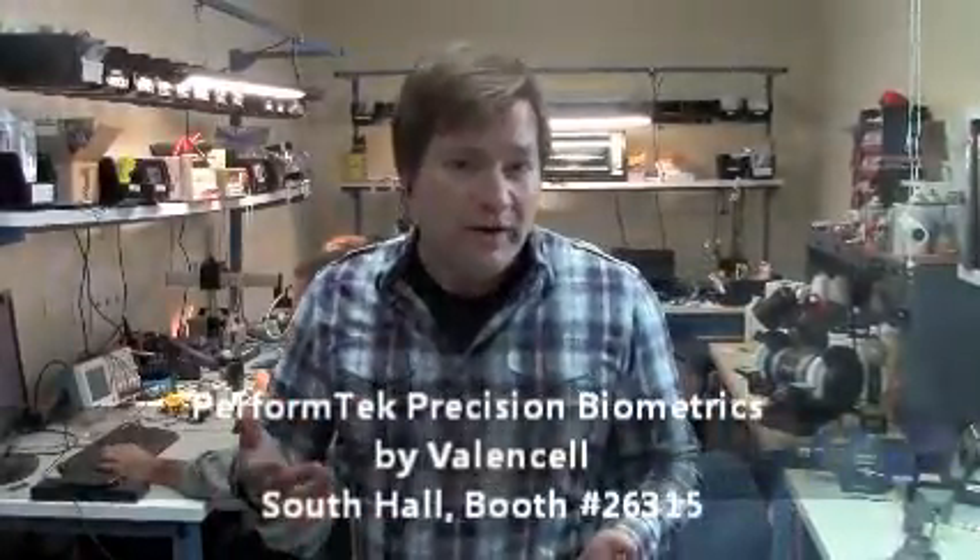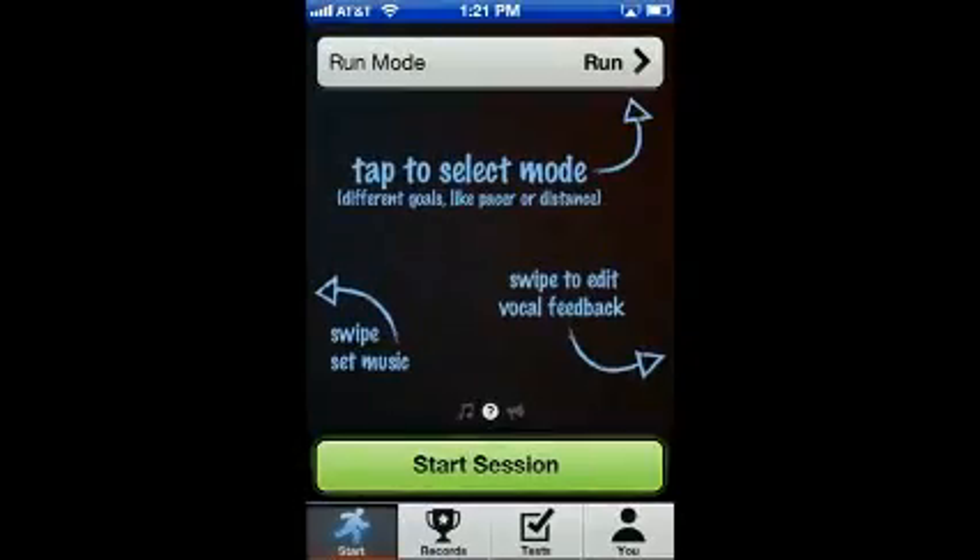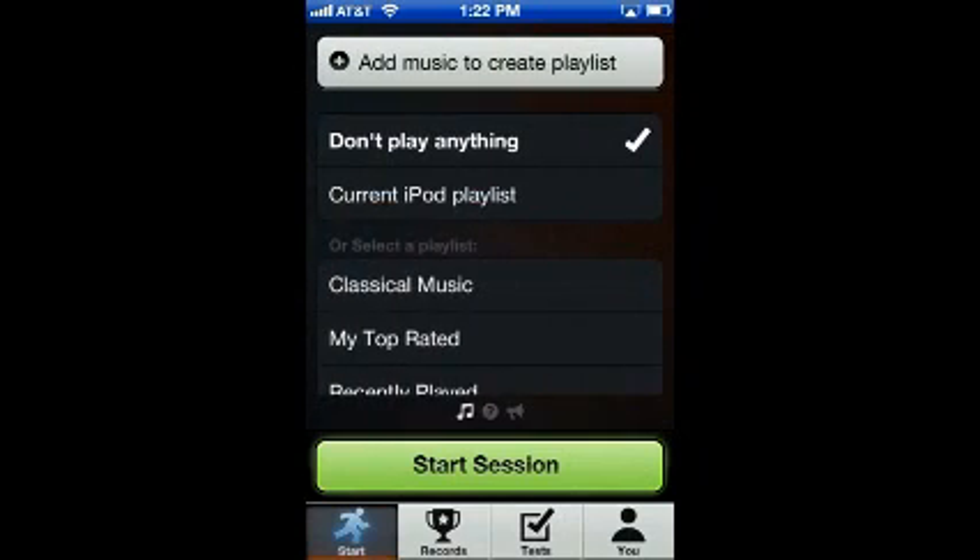I'm going to introduce to you PerformTech Precision Biometrics, which is something we invented that allows you to measure your vital signs and physical activity, fitness and health, through your audio earbuds. I'll give you a little demo of our PerformTech app here, which provides real-time fitness monitoring as you enjoy music.